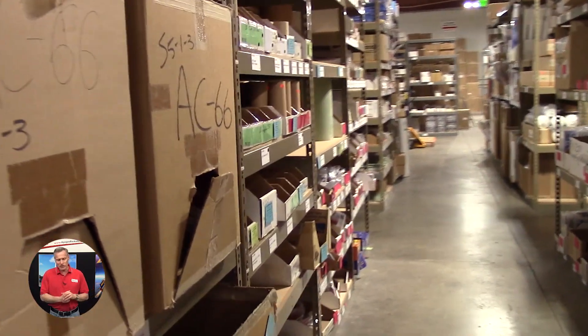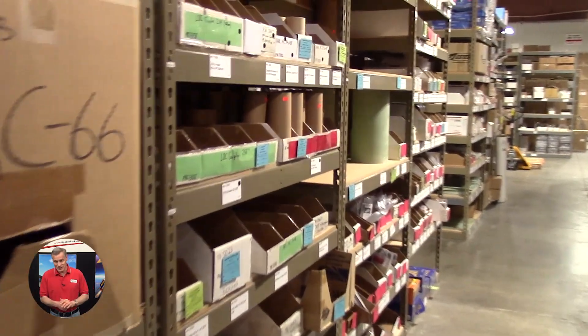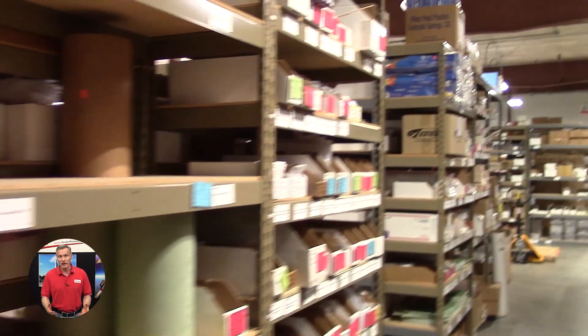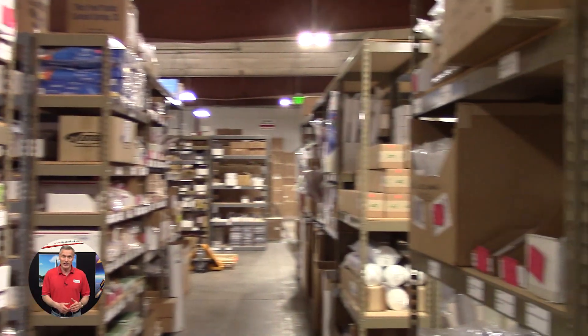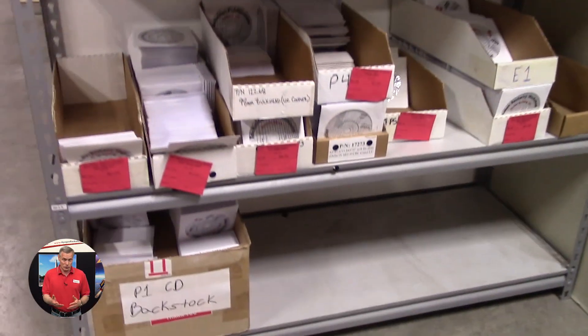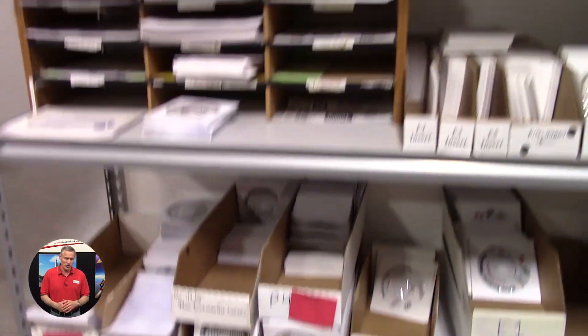Our goal here is to have every item in stock so that when you place your order you don't come to our website and find that it's out of stock. We try to keep at least six months worth of every item in stock, including those free gifts that we give out, which you're seeing here on the screen.